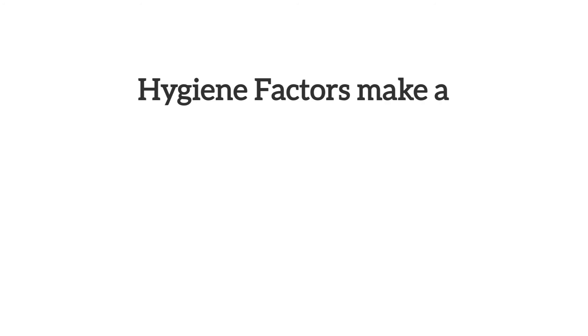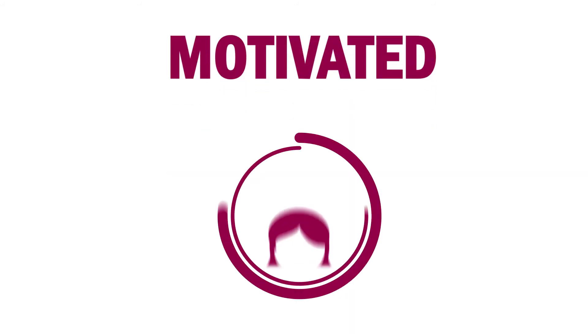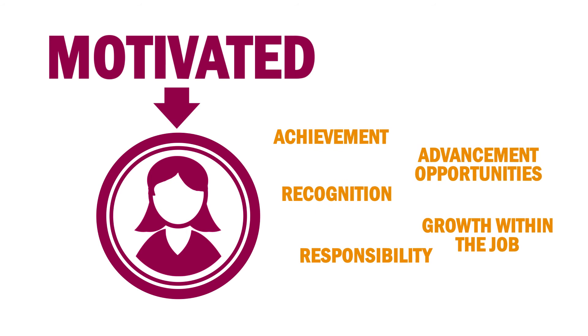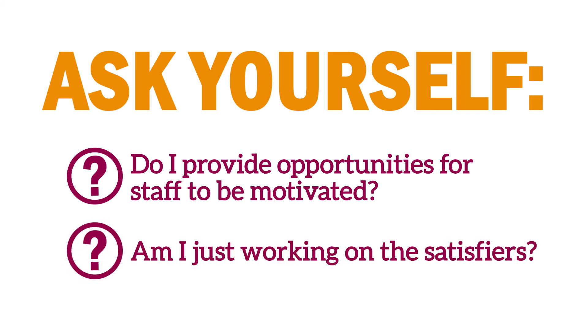He found that hygiene factors make a dissatisfied employee satisfied, but not motivated. To get an employee motivated, we need to ensure we concentrate on the real motivators. So ask yourself: do I provide opportunities for staff to be motivated? Or am I just working on the satisfiers? This will help you achieve a higher performance from more motivated employees.